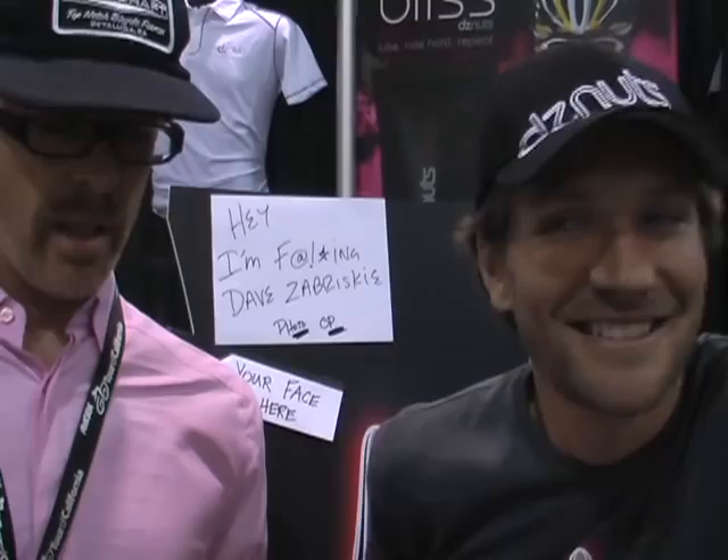Hi, it's Jeff here at Interbike 2011. I'm here with pro cycler Dave Brzezinski. We're here with the DZNuts product. It is a new chamois cream and it's a cycling product for road and mountain cyclers.